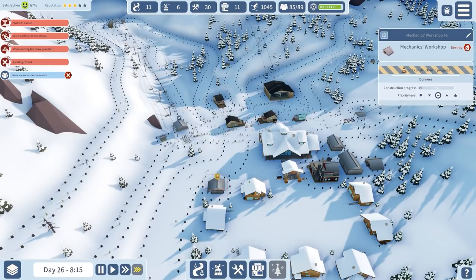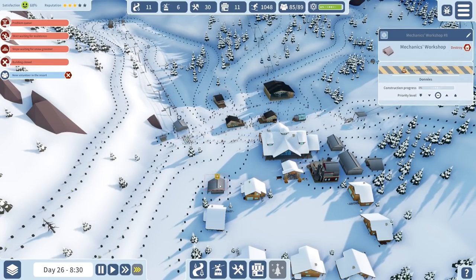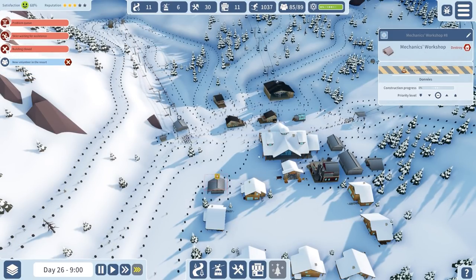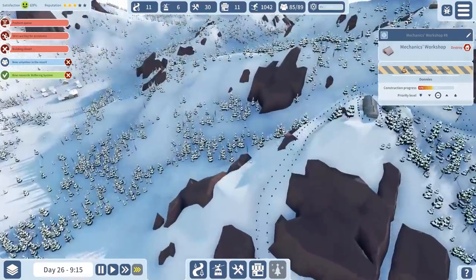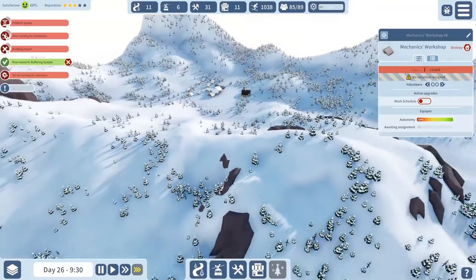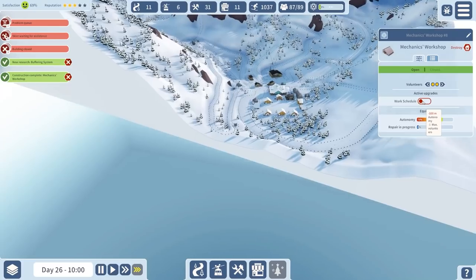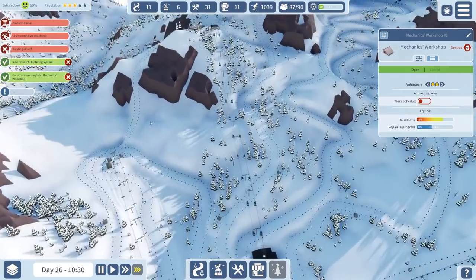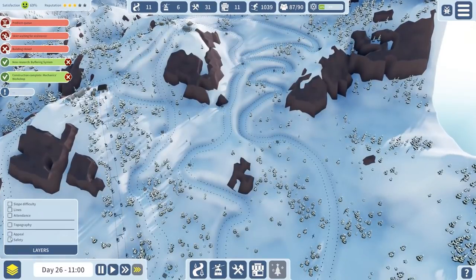We're hovering around about 40 people in need of assistance, so I'm going to keep an eye on that. It's actually heading down now - it's just at 30, so that's good. Let's take a while to build this. I could turn on this work schedule, but I think we can just keep both people assigned to that. Let's have a quick look at our safety.